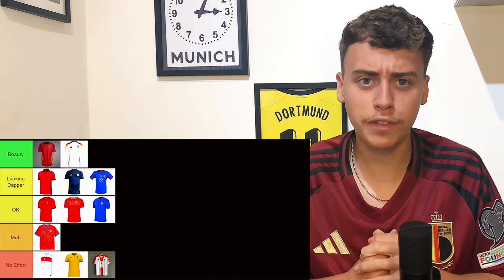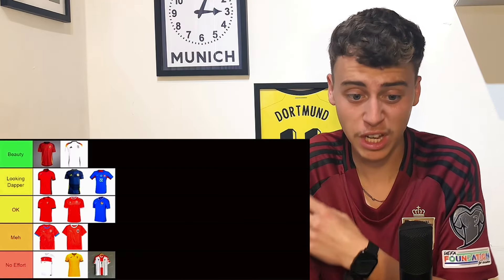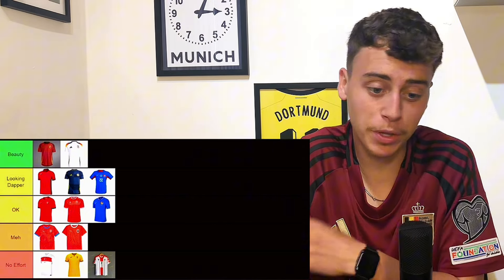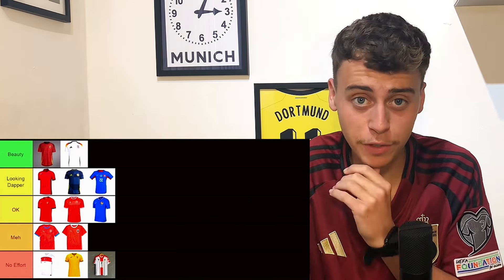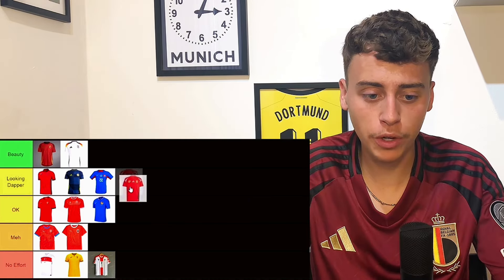Austria's home kit is going to go in meh — basically the same as the Czech Republic one, just a pattern on a red shirt with different trimmings. Both Puma kits: white trimmings on the Austria one, blue on the Czech Republic one. They're basically the same kit. Austria have had some banging kits in the past and this one just isn't living up to those expectations.